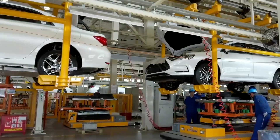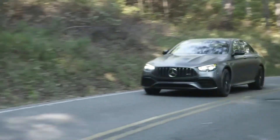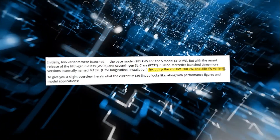However, with the recent arrival of the fifth-generation C-class and the seventh-generation SL-class in 2022, Mercedes introduced three new versions internally dubbed M139L, featuring 280 kW, 300 kW, and 350 kW variants.